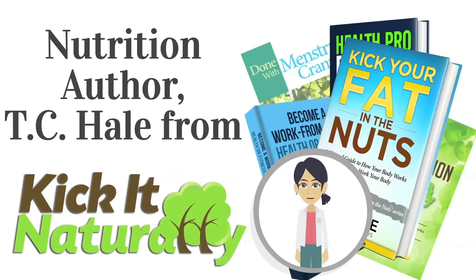T.C. Hill is not a doctor and does not claim to be a doctor or licensed in any type of medical field. This information should be used for educational purposes only and you should contact your doctor for any medical advice.